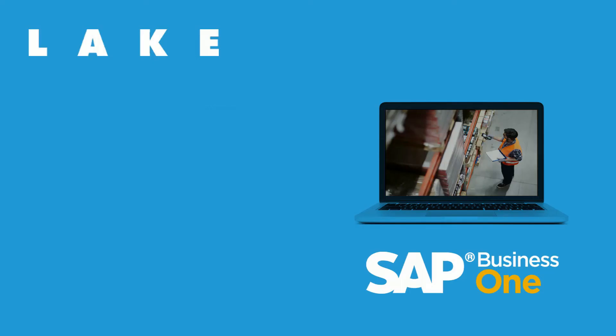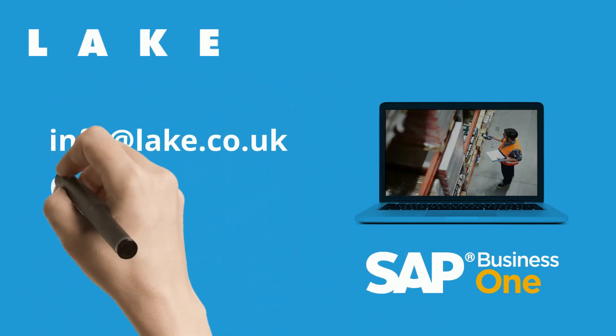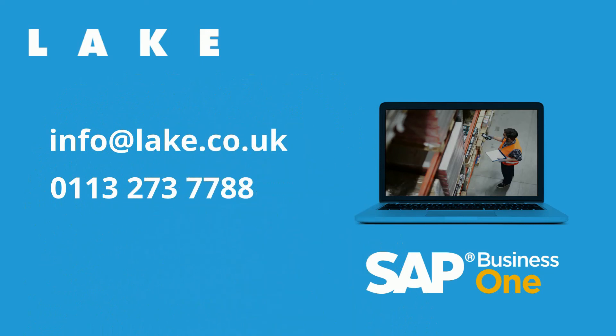Thank you for watching this short introduction to Progmex Scan. There is so much more to SAP Business One and I recommend that you get in touch to have your questions answered. To take the next step, click on the chat button at the foot of this page, email us at info@lake.co.uk, or call now on 0113 273 7778.